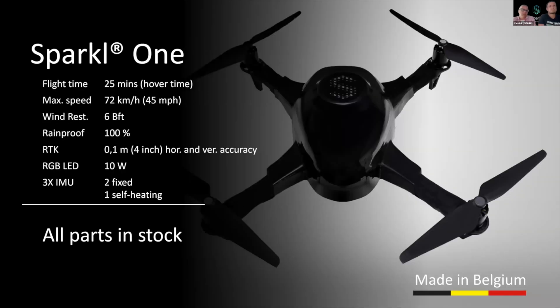Let's talk about the specifications of Sparkle One. The most important ones: we can offer a flight time of 25 minutes. The maximum speed is 45 miles per hour with a wind resistance of 6.4. RTK ensures that the Sparkle is centimeter accurate, and the RGB LED provides a nice bright light with the possibility to make up to 60 million colors.